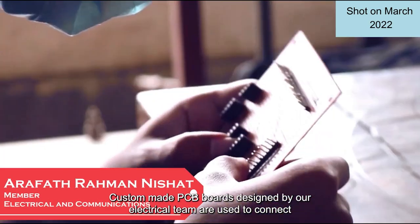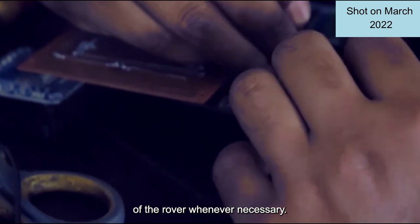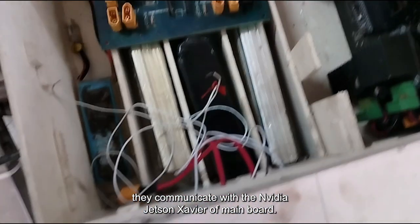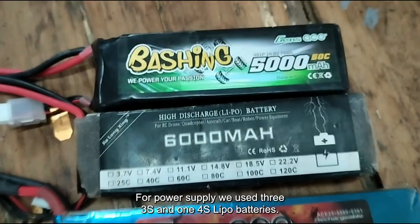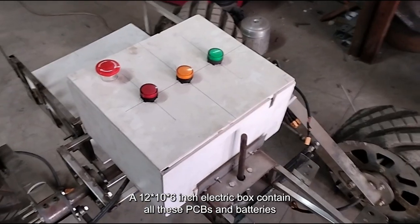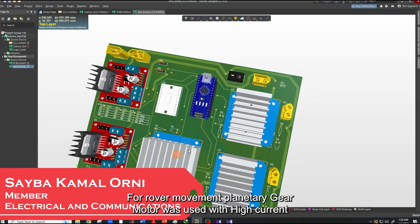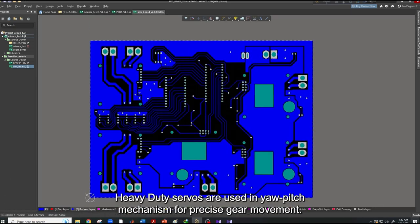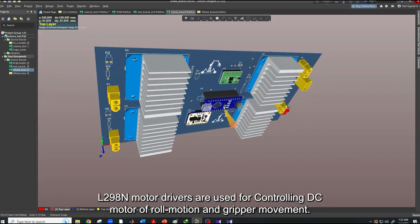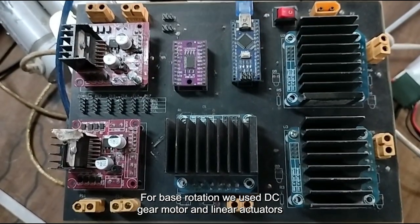Custom-made PCB boards designed by our electrical team are used to connect all the components of the rover. Implementation of connectors allows easy assembly and disassembly whenever necessary. Arduino Nano was used in each board for low-level control and they communicate with the Jetson Xavier NX main board. For power supply, we used three 3S and one 4S LiPo batteries, giving us approximately one hour of backup. A 12×10×6-inch electric box contains all the PCBs and batteries, weighing approximately 5 kg with all components. For rover movement, a planetary gear motor was used with a high current H-bridge motor driver. Heavy-duty servos are used in the pitch mechanism for precise movement. L298N motor drivers are used for controlling the DC motor of roll motion and gripper movement. For base rotation, we used a DC gear motor and linear actuators for shoulder and elbow.